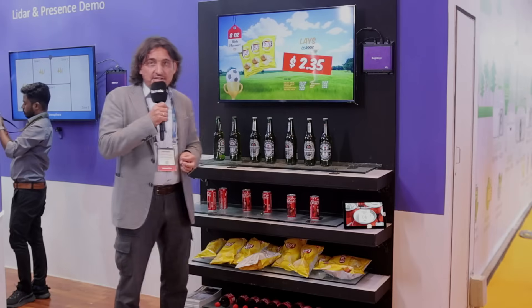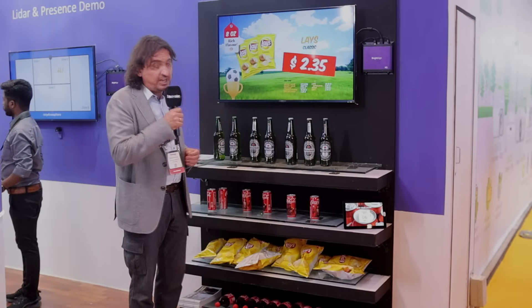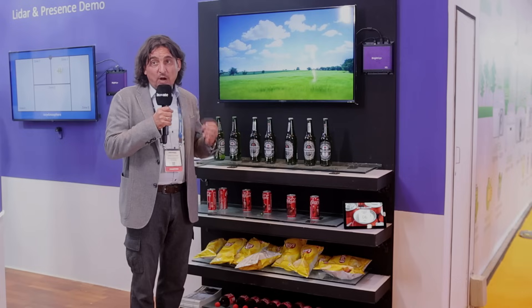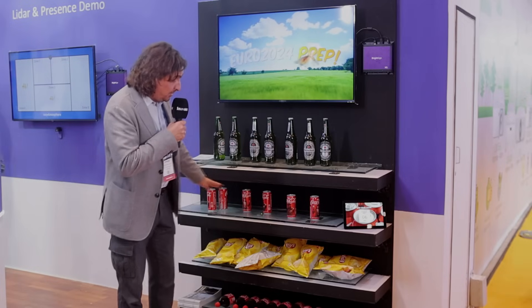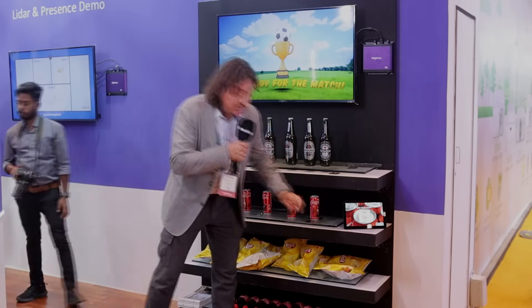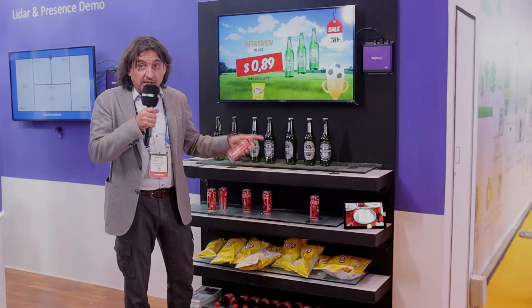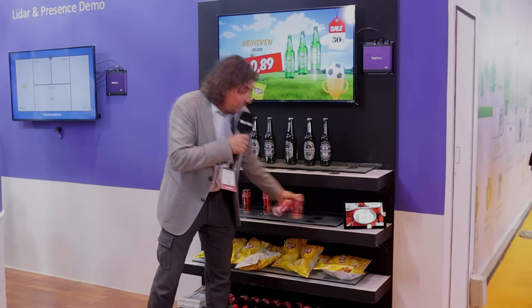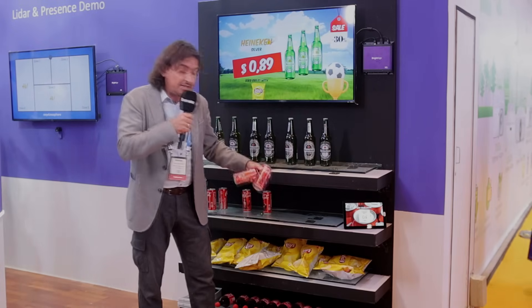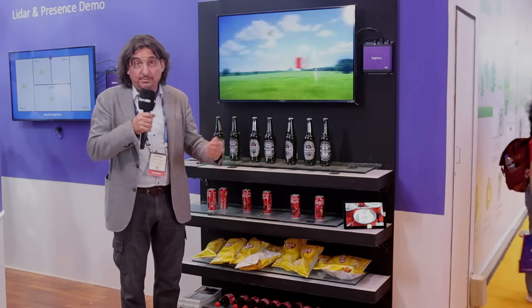Here we are showcasing a technology especially for supermarkets. It's a real innovation — we can actually see how many products are on the shelf. In this case you see six cans of Coca-Cola, and on the screen I can see that we have six cans. If I take one of the cans it shows that I now have five cans, or I can take four cans and the system knows exactly how many products we're taking at one time.